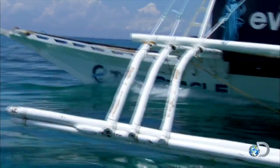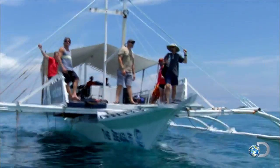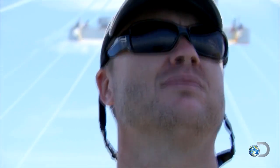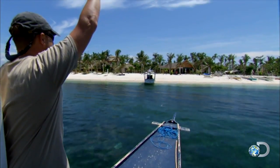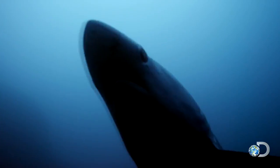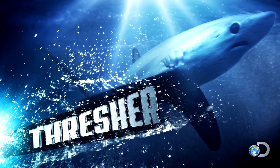Tubataha Reef, the Philippines. A team of experts joins forces for a month-long shark expedition: master freediver Mark Healy, expert shark tracker Mats Grotuz, and underwater cinematographer Simon Enderby. They've been called here by shark scientist Simon Oliver to unlock the mysteries of a very elusive ninja shark — the thresher shark.